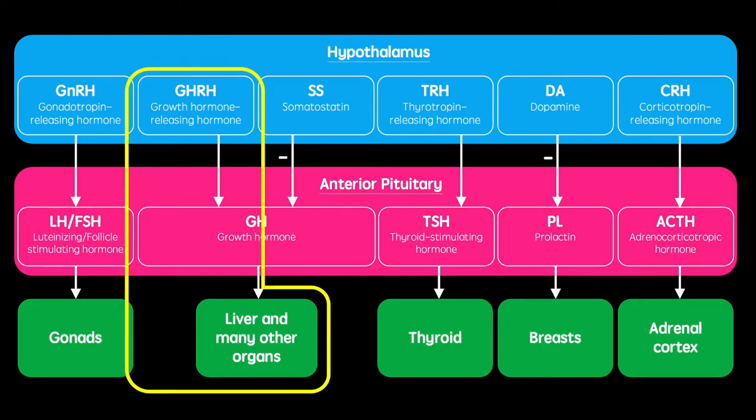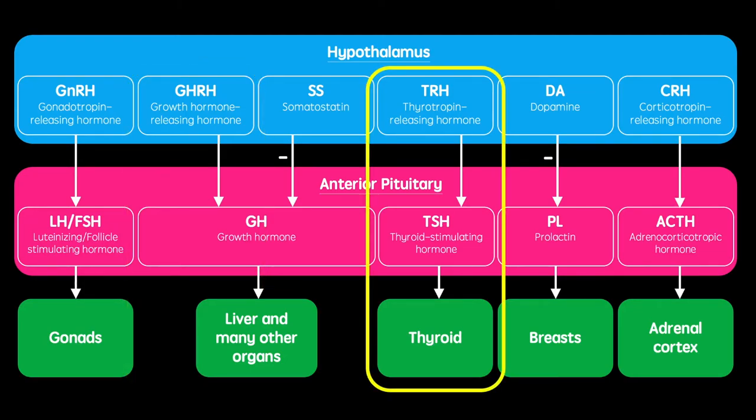Growth hormone-releasing hormone acts to release growth hormone, which acts on the liver as well as many other organs. Thyrotropin-releasing hormone acts to release thyroid-stimulating hormone, which acts on the thyroid gland.